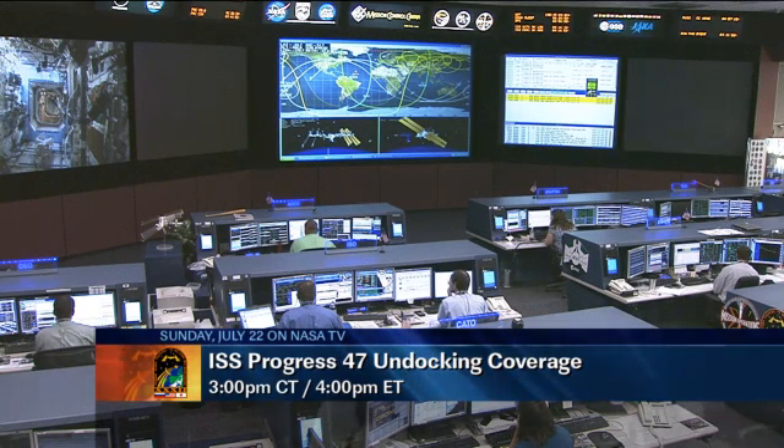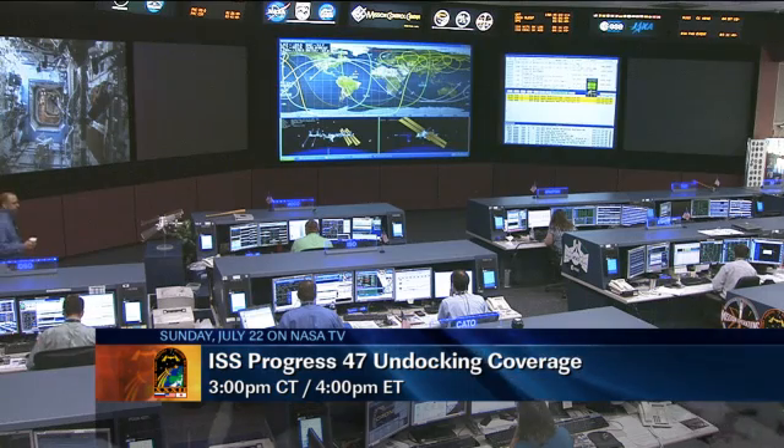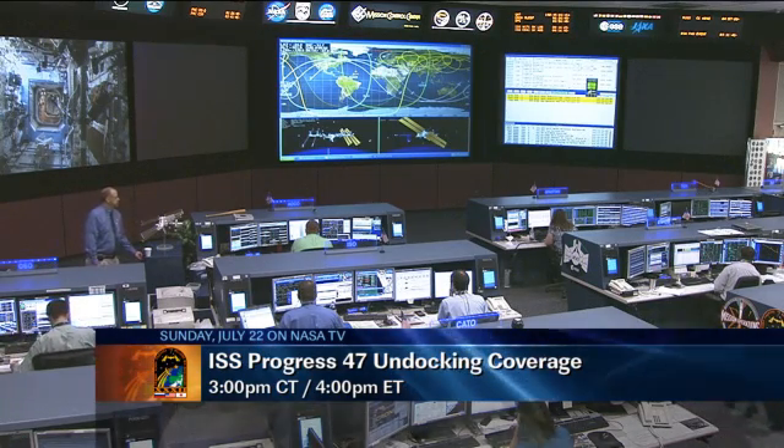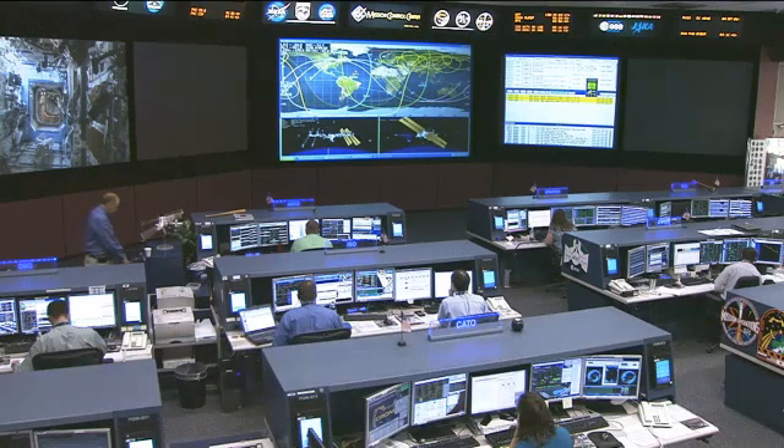As with all these events, we'll have live coverage beginning at 3 p.m. on Sunday, July 22nd for that undocking. We'll also carry the redock operations two days later, and then the final undock on July 30th.